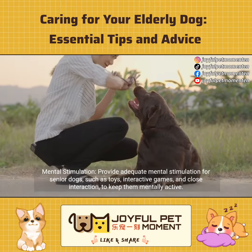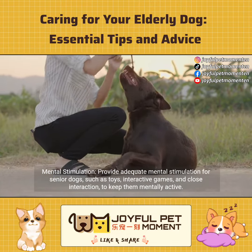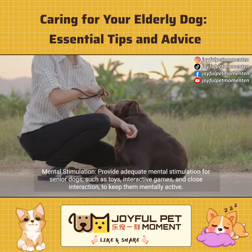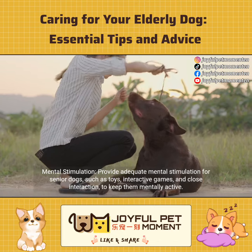Mental stimulation. Provide adequate mental stimulation for senior dogs, such as toys, interactive games, and close interaction to keep them mentally active.